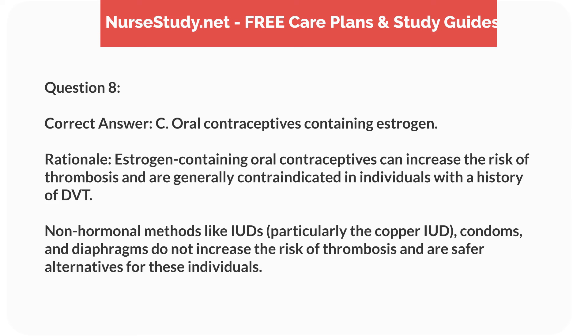Correct answer: C. Oral contraceptives containing estrogen. Rationale: estrogen-containing oral contraceptives can increase the risk of thrombosis and are generally contraindicated in individuals with a history of DVT. Non-hormonal methods like IUDs, particularly the copper IUD, condoms, and diaphragms do not increase the risk of thrombosis and are safer alternatives for these individuals.